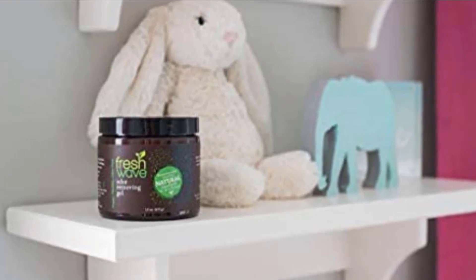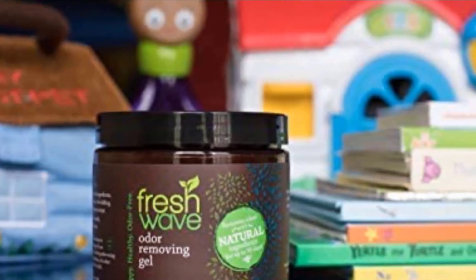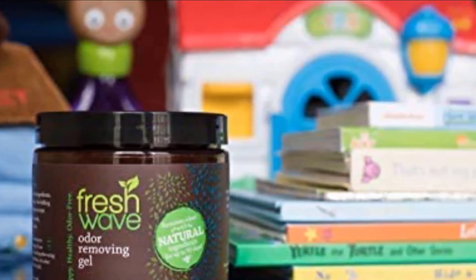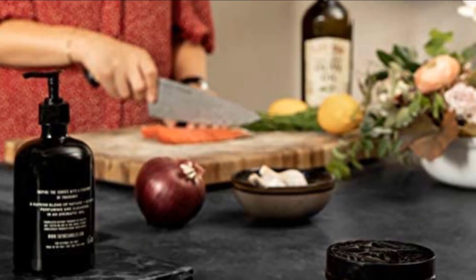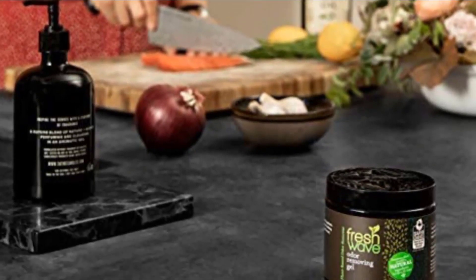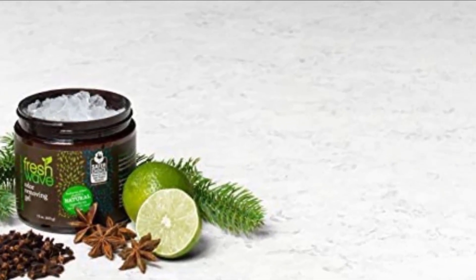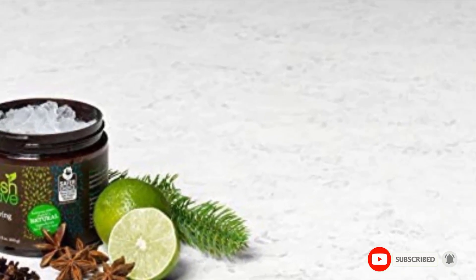What users also like about this product is the powerful yet safe formula that doesn't contain any toxins, chemicals, or alcohol. It's safe to use around humans, pets, and all types of materials. Furthermore, the gel leaves a fresh scent that is not too overwhelming and makes the area fully pleasing. However, the gel doesn't work very well in large spaces. It's not really strong enough to eliminate strong odors in big areas and it might stop showing results after a week or two. Some people also don't like the citrus smell.